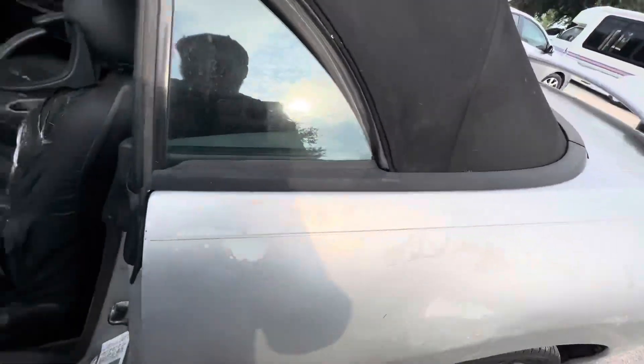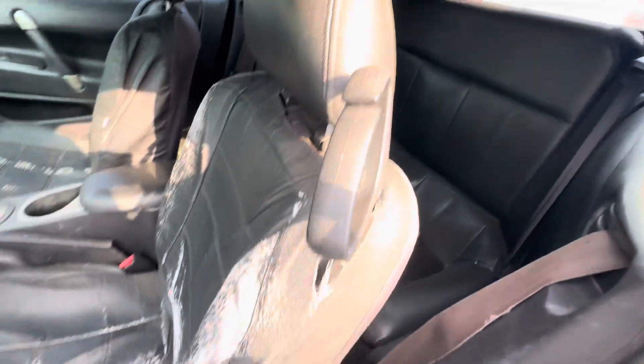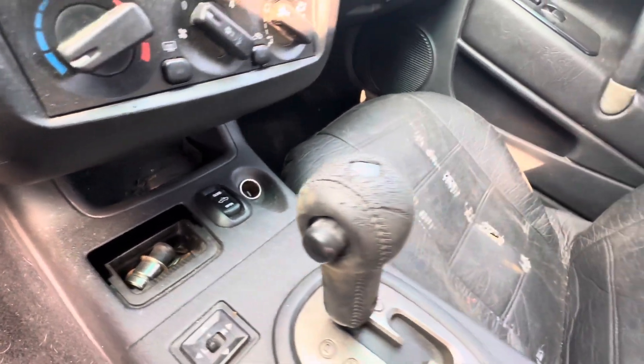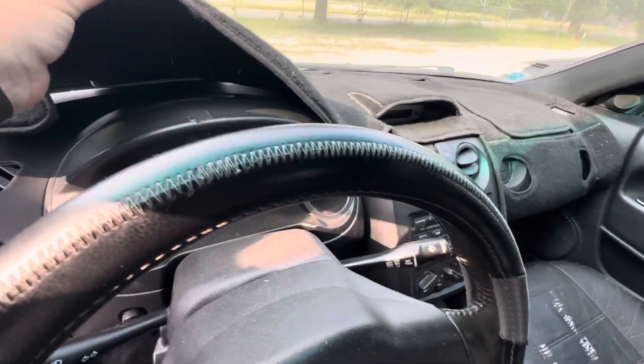On your interior, looks like you have black leather based on the back seats. This one has a seat cover on it — the front two have seat covers. Automatic, here's your convertible top switch right there. The dash has this on there as well.